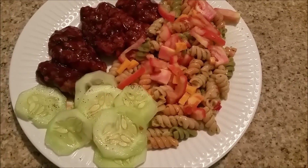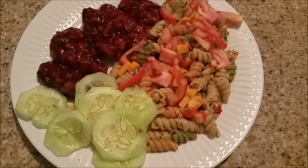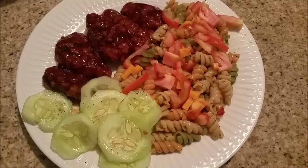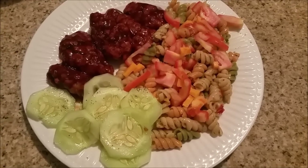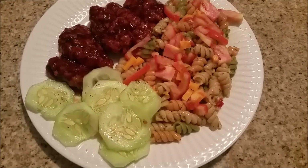Hey guys, it is Monday night and for dinner tonight we are having some chicken fingers that I tossed in barbecue sauce, a pasta salad which is just the spiral veggie pasta and some cheese and tomatoes, and it's tossed